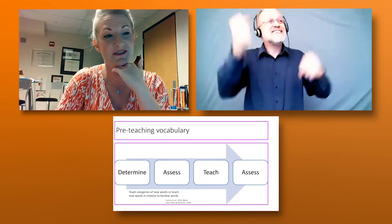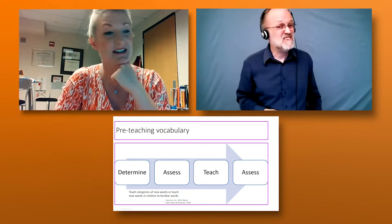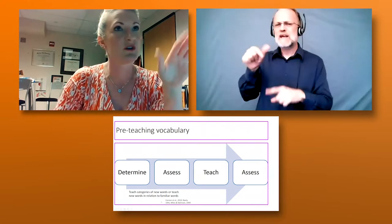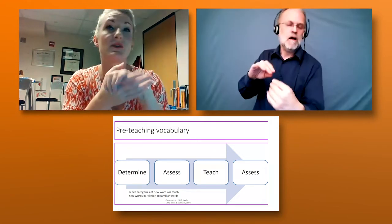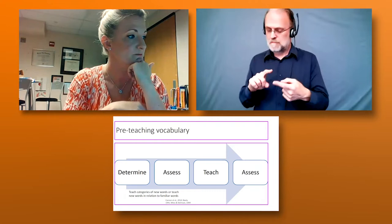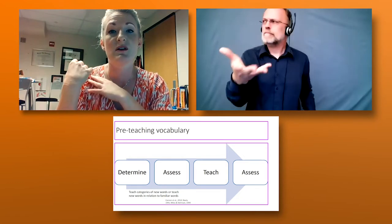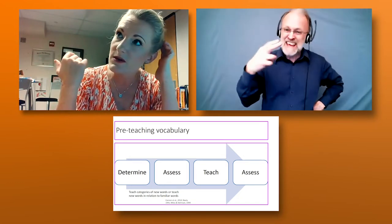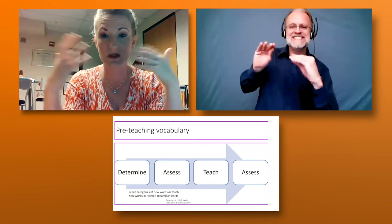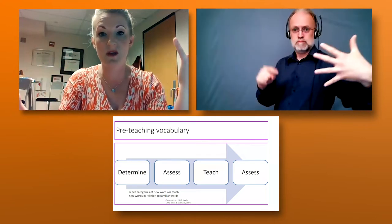If you can teach words in a category — 10 words related to a single topic — that helps because students have a way to organize those words in their head. Or teach them in relation to something they already know. For example, if you're going to teach 'heliograph,' helio means sun — are there other words with 'helio' in them that you could use to teach the affix or root and thereby teach a whole family of words?